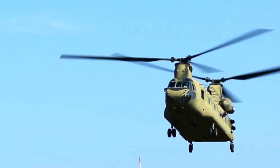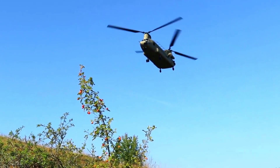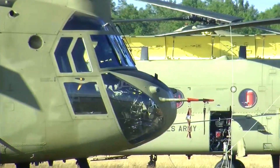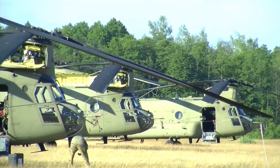In budgetary terms, the decision to purchase more of these helicopters reflects the U.S. government's priority of ensuring optimal military readiness. While the cost of procuring helicopters is not small, this investment is considered critical to support long-term missions that require heavy airlift.